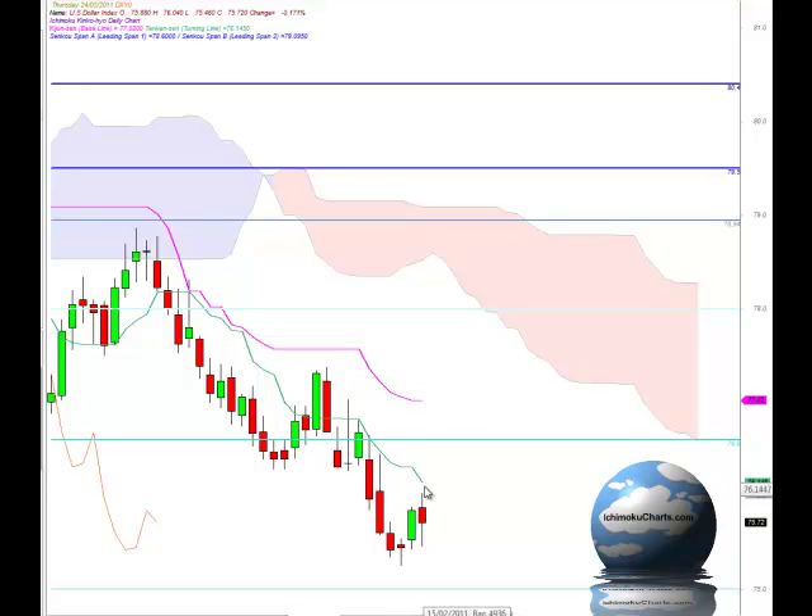The Tenkan, the fast line represented by the green line, is pointing down fairly sharply reflecting downside momentum in this market once again, and that could be quite important. Now if we look previously where the market has appreciated and tested resistance around the Tenkan when we have downside momentum, that's where the market will test to. You can see on three previous occasions that the market found resistance at those areas.